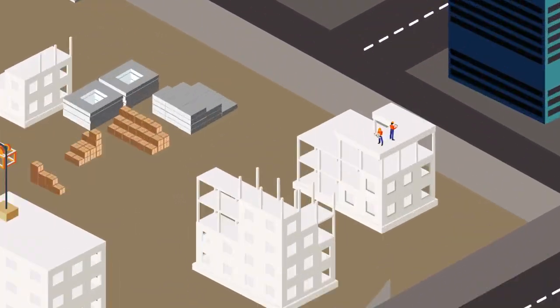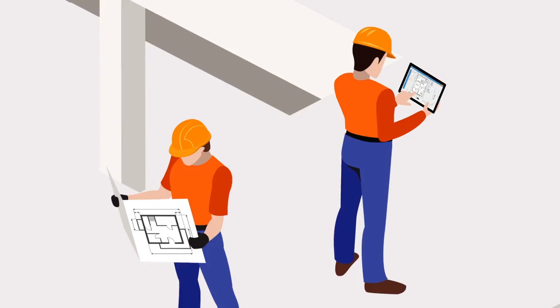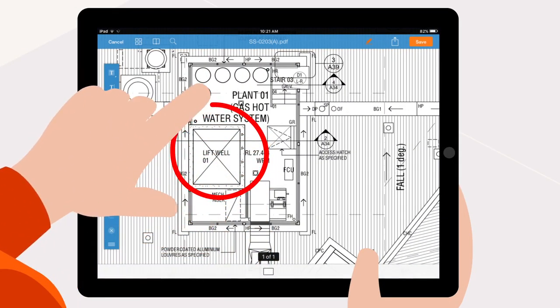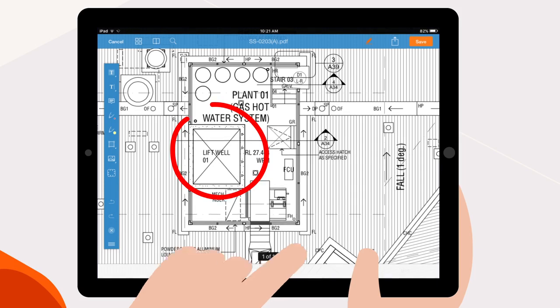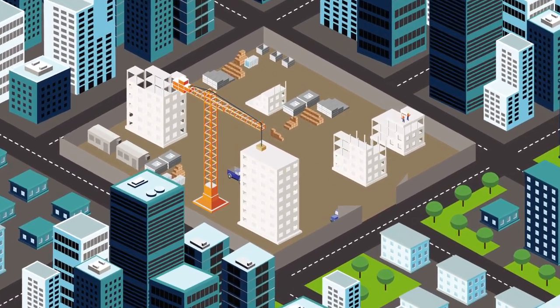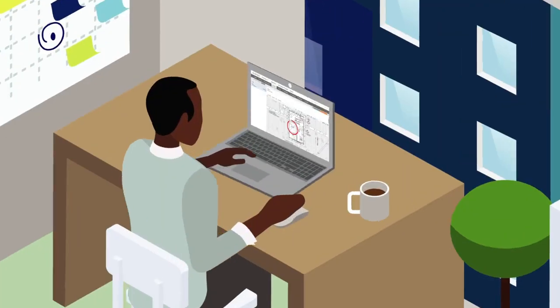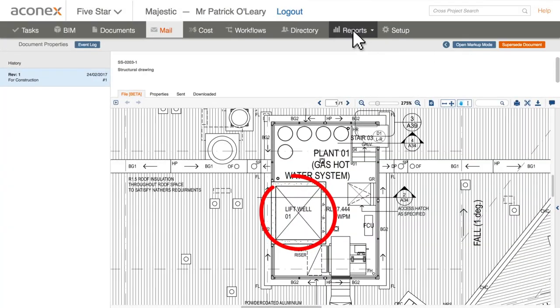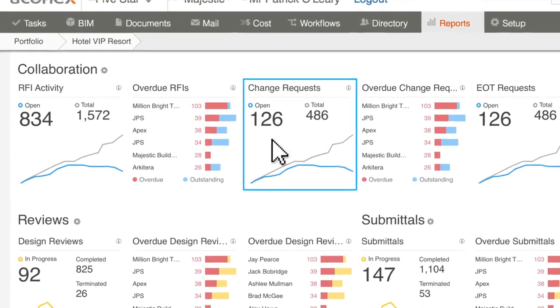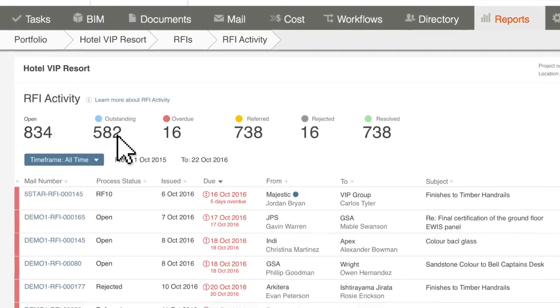Aconex really kicks into gear on the job site. Your subcontractor is viewing the latest drawing on his tablet and spots a problem. With Aconex, you can easily mark up the drawing and immediately issue an RFI. But that's just one RFI — a single project can produce hundreds or more. With Aconex, you can track the status of every RFI, chase a partner who's late in responding, and spot potential bottlenecks before they occur.